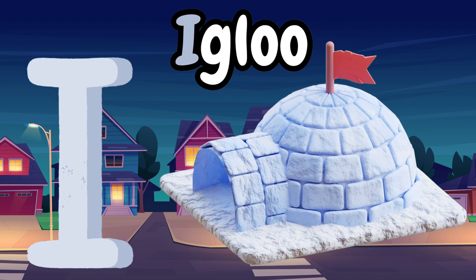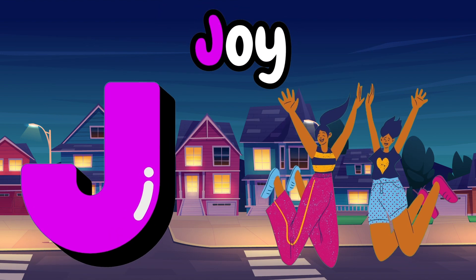I is for igloo, igloo. J is for joy, joy, joy.